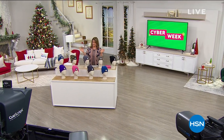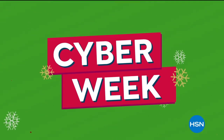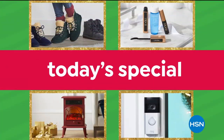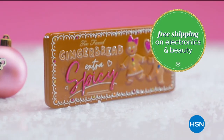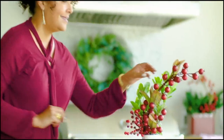Cyber Week deals are here — celebrating on air and online with five FlexPay on everything, plus shop many of today's specials at once. Enjoy free shipping on all electronic and beauty gifts. Cyber Week now through Sunday.